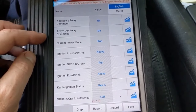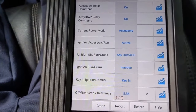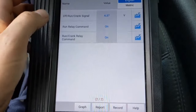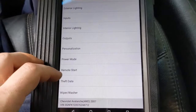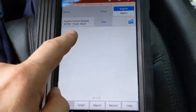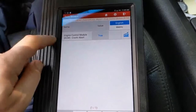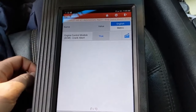The current power mode is run — that's because I'm in the run position. Run relay command is on, run crank is on. So here's what I'm gathering: the BCM is getting a signal from the key fob and says everything looks good — doors are closed, everything I need to see is good to go — so it sends a crank signal to the ECM. The ECM says thanks for the crank signal, does its checks, and then aborts the cranking. Why would it abort? Remember its list: check engine light.